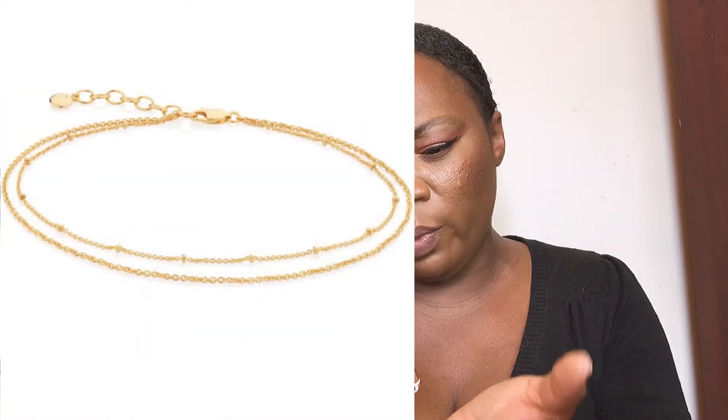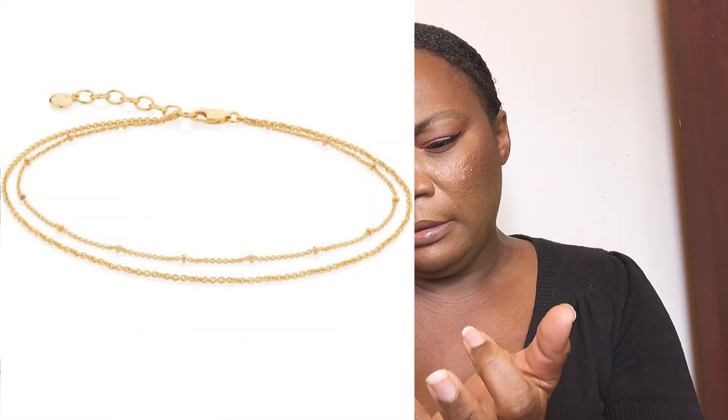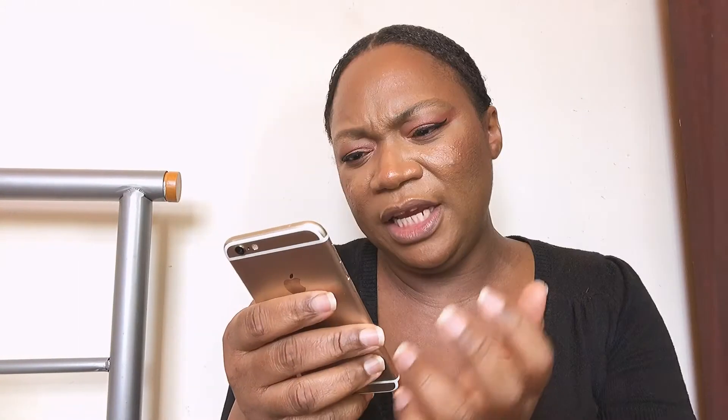I also found these beautiful anklets, because I believe we're in the season for anklets as well. It's called the Beaded Double Chain Anklets — it's a double chain anklet and it's beautiful. We can wear our anklets paired with our necklaces, our dresses, mini skirts, mini dresses, and our shorts as well. It's just a good way to beautify and accessorize our body this spring summer season. I've managed to group it together with the charm necklace and the eternity ring.